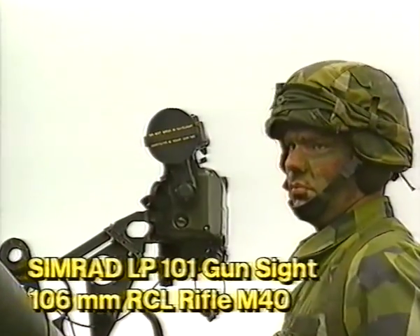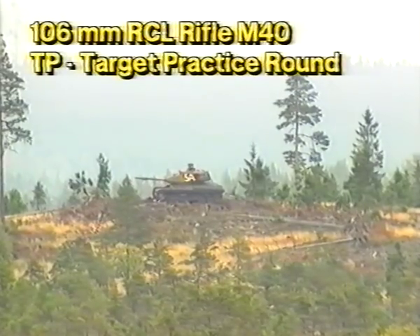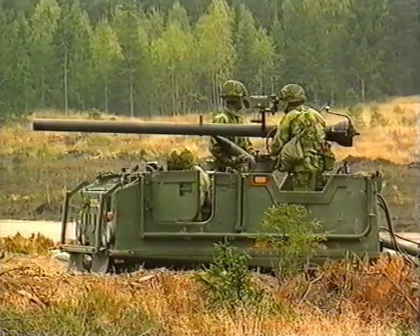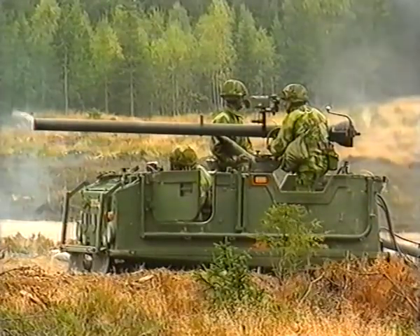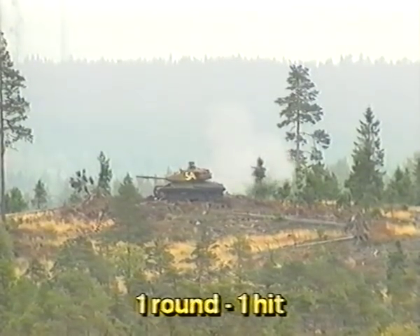To show the increased hit probability of the 106-millimeter recoilless rifle, a target practice round was fired at a prior generation tank. One round, one hit.